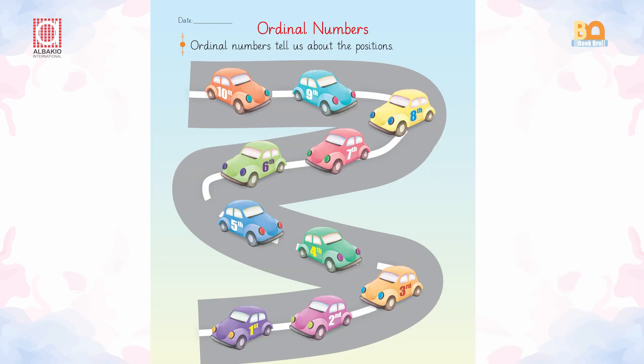Ordinal numbers. Student, look at the cars. The purple car is at the first position. And what about the pink one? It is at the second position. And what about the orange one? It is at the third position.